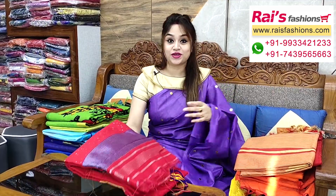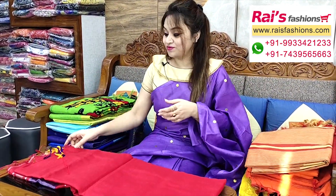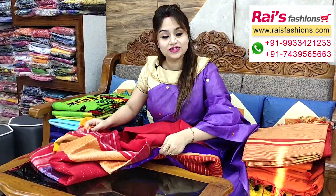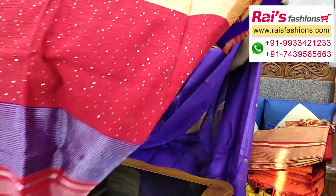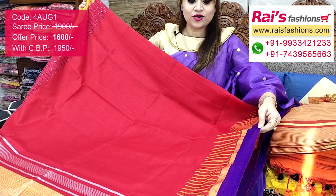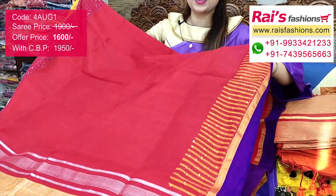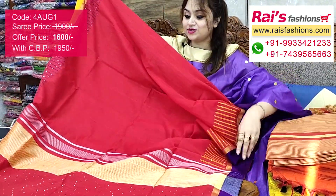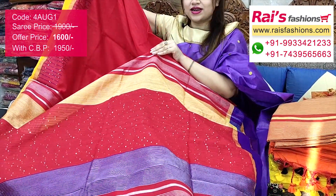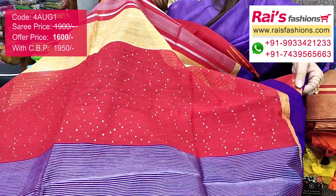Let me display this very beautiful rainbow set. This one is a bright red set with beautiful weaving box sequin design, very fashionable. Contrast border, premium quality pure handloom cotton silk material with beautiful sequin design work border and contrast color border. Very bright red set, very smart trendy looks.